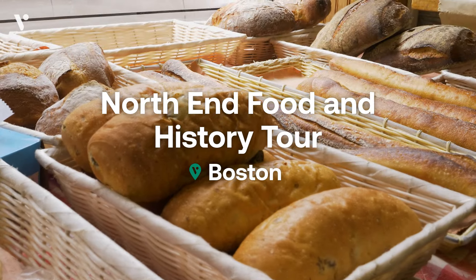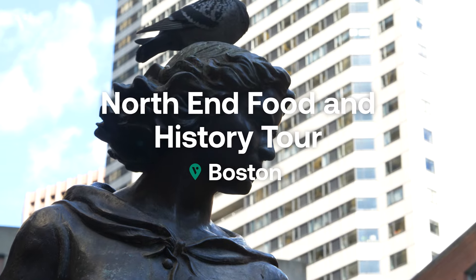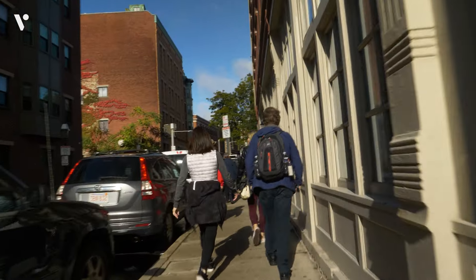This tour combines Boston's great food scene with the rich history of the city. We're gonna be eating our way down the Freedom Trail from neighborhoods like North End to the Public Gardens.